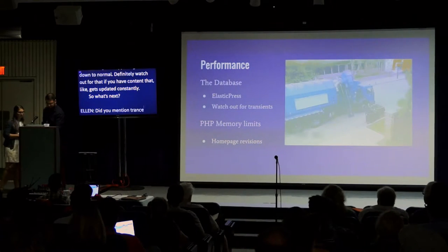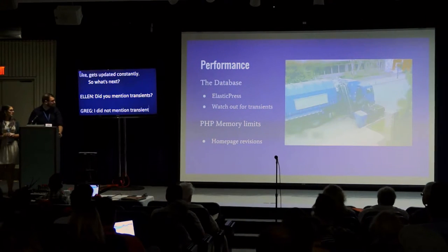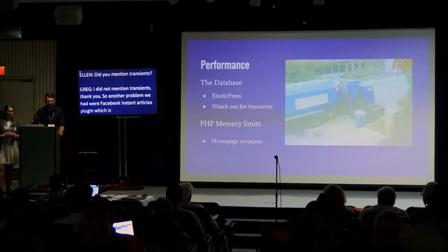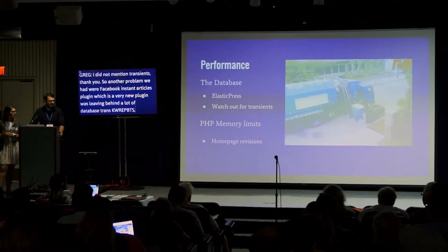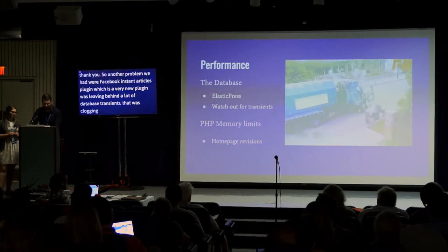Another problem we had was with the Facebook Instant Articles plugin, which was leaving behind a lot of database transients — temporary database records — causing database bloat. Similar to the Yoast issue, just watch out for plugins that leave artifacts behind in your database.